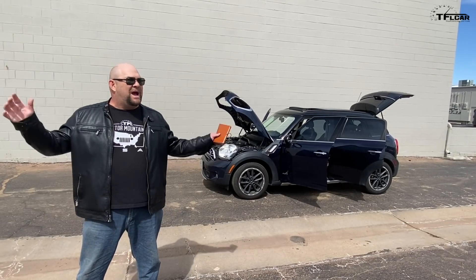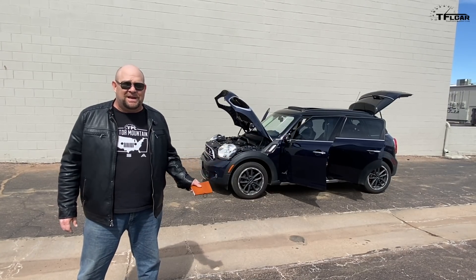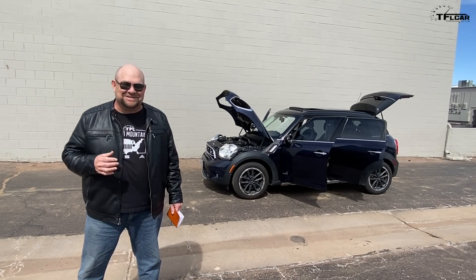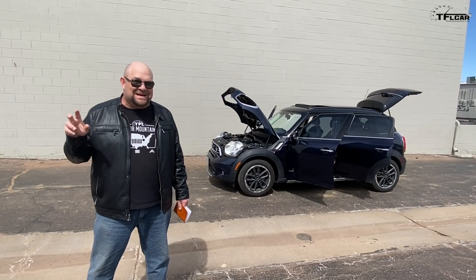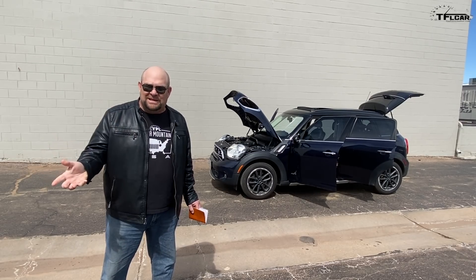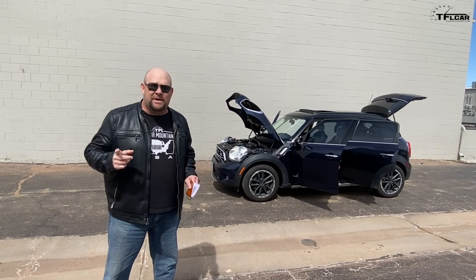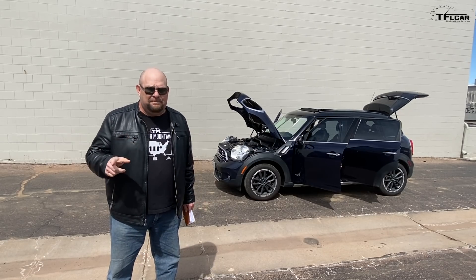Howdy folks, Nathan here from TFL Studios. Behind me is a 2015 Mini Cooper Countryman ALL4 S — the turbocharged model. The reason we're doing a video on this vehicle is because it's mine — more importantly, it's my spouse's car. We just got it about three months ago, and I wanted to tell you about it and about the buying experience, which was unique and something I'll definitely do again.